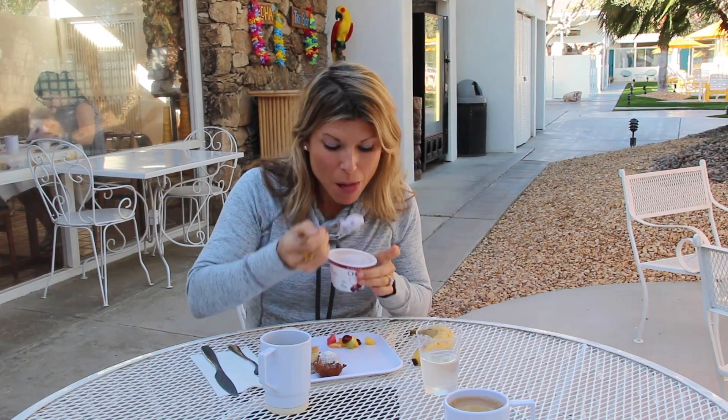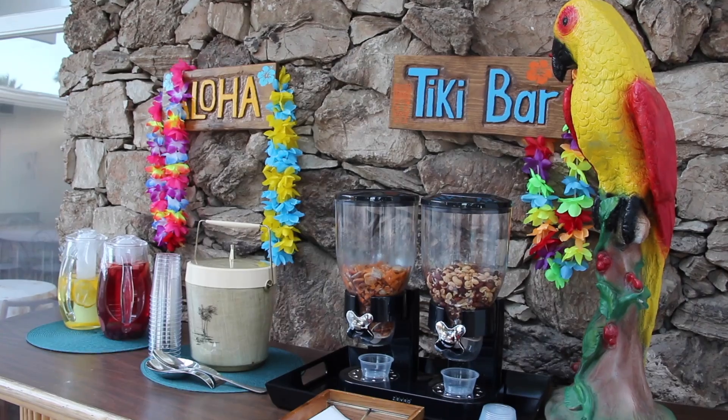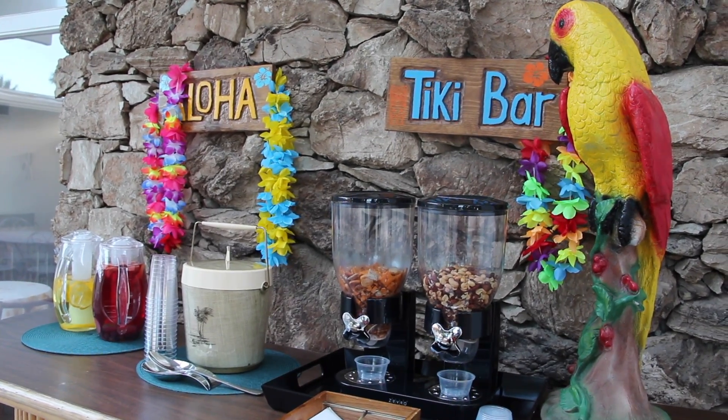I chose to dine on the patio in the morning shade, which is also the perfect location for the afternoon when the tiny tiki bar offers up complimentary sangria.